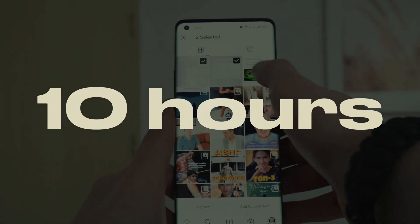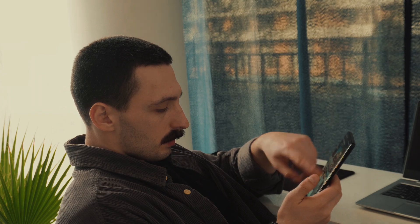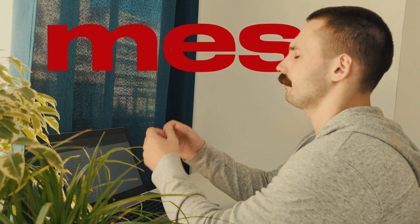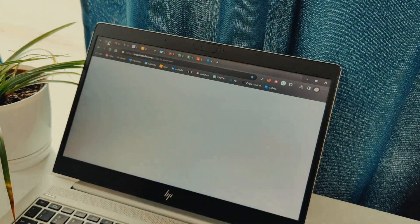I spend around 10 hours in front of my screens daily, as my work and hobby are associated with different devices. If you are like me, your digital life is probably a mess, overflowing with files, images and apps you haven't touched in a month.